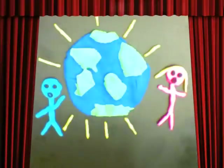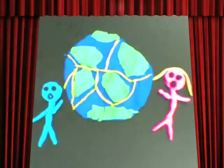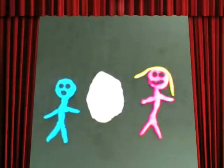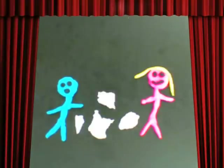The earth's crust is made up of seven plates. The earth's crust is just like an eggshell but cracked into seven pieces. The plates fit together just like a puzzle.